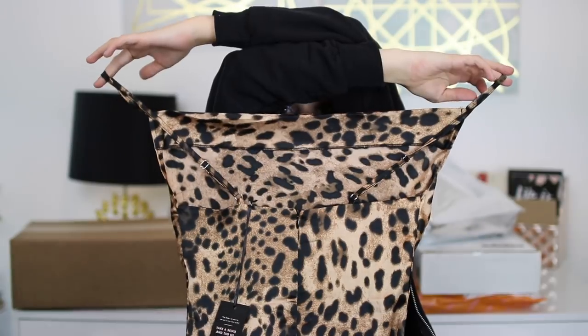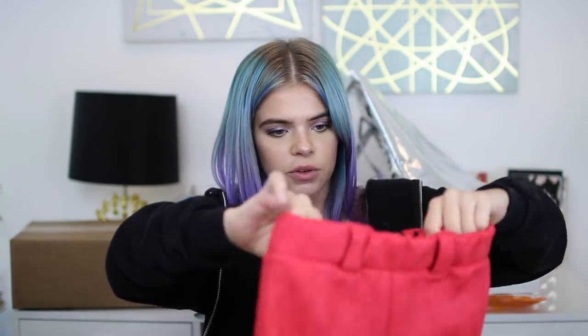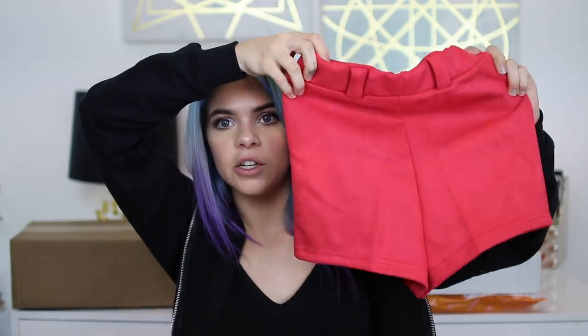First and foremost is this leopard print slip dress. It's supposed to kind of have like a swoopy front, so there's a lot of extra fabric in the front compared to the back. I think it's super cute and I love slip dresses because they're super comfortable. Next are these red shorts — they're super high-waisted shorts with little belt loops. I got those to pair with this black belt that I have, but let's see if I can figure this out.